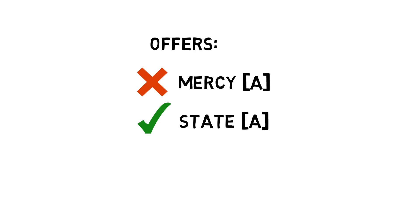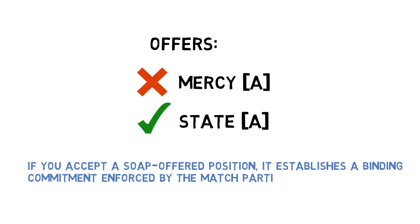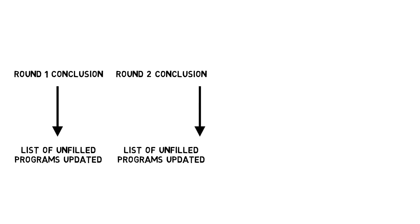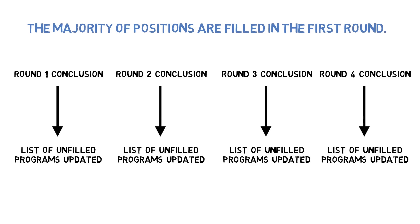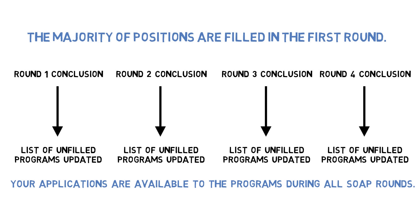If you accept a SOAP offered position, a binding commitment is established and enforced by the match participation agreement, which means you are obligated to begin training. At the conclusion of each offer round, the list of unfilled programs is updated to reflect positions remaining for the next round. Note that the majority of positions are filled in the first round. You do not need to resend any SOAP applications — your applications are available to the programs during all SOAP rounds.